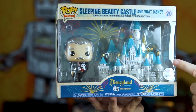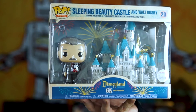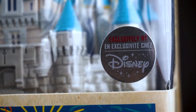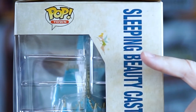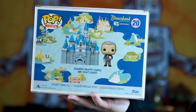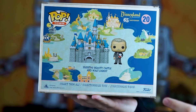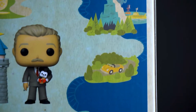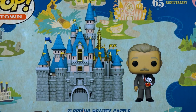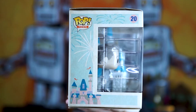Up here it tells you what you're getting - of course the Sleeping Beauty Castle, and we have our Walt over there which we'll get into momentarily. There's also an exclusive sticker on the side. Checking out this side of the box, there's a little image of Tinker Bell. As we take a look at the back, I think they really did a great job with the design - very reminiscent of the Disneyland map you'd get when you go in, showing all the different lands with the castle in the center. And on this side there's also a vintage-looking image of the castle.